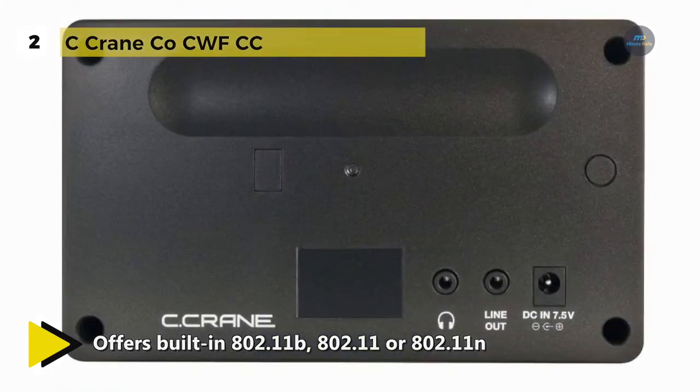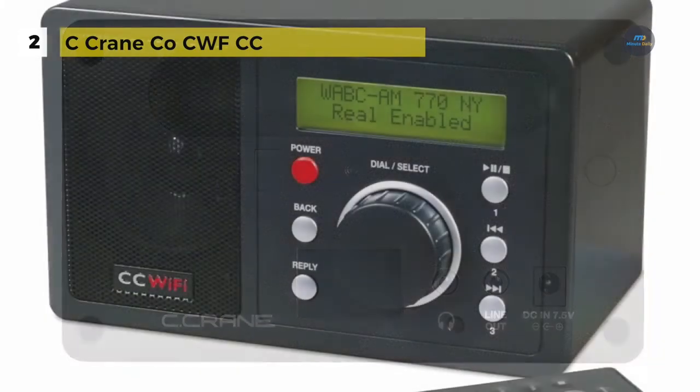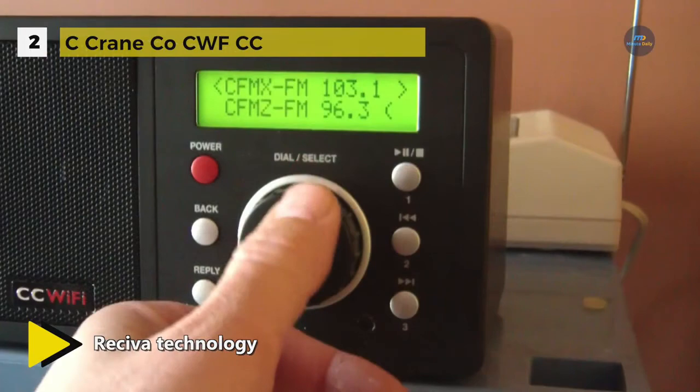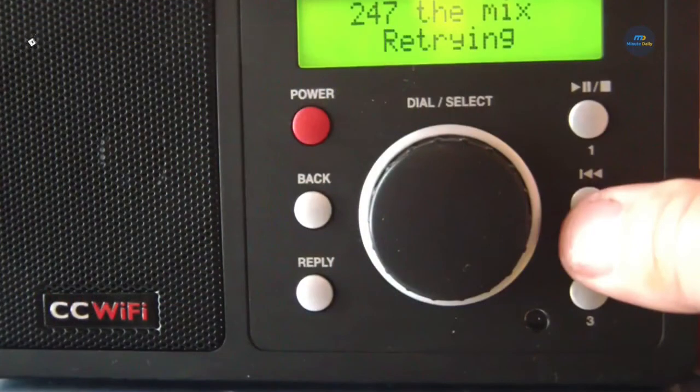Additional features include an alarm clock with a choice of music or buzzer, sleep timer, Wi-Fi signal strength indicator and backlit display. It uses Reciva technology and requires a broadband internet connection. It includes access to BBC, NPR, Fox News Talk, ESPN, podcasts, iHeartMedia, Pandora, Radio.com, CBS and much more.